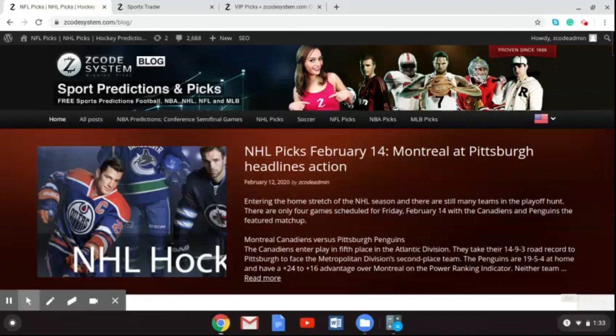Welcome to the latest Z-Code System video, where we will be talking about the latest games in the English Premier League coming up this weekend. As you can see here with the Z-Code System website, we've got the latest blog posted. So if you are an NHL bettor, then you can go over there and find out the picks coming up on Valentine's Day, February 14th.